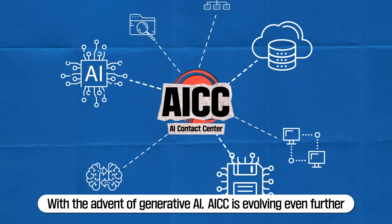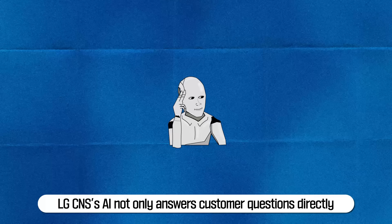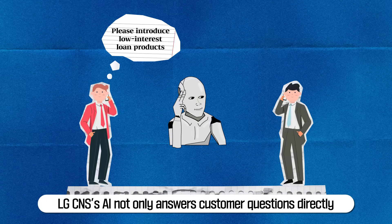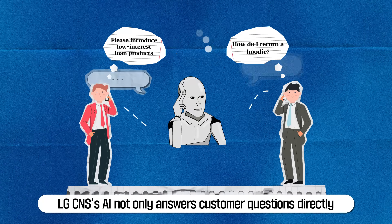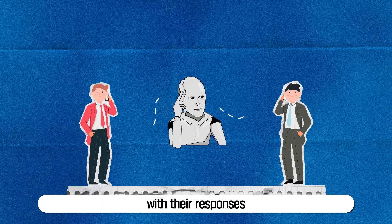With the advent of generative AI, AICC is evolving even further. LG CNS's AI not only answers customer questions directly, but also learns from company documents to assist agents with their responses.